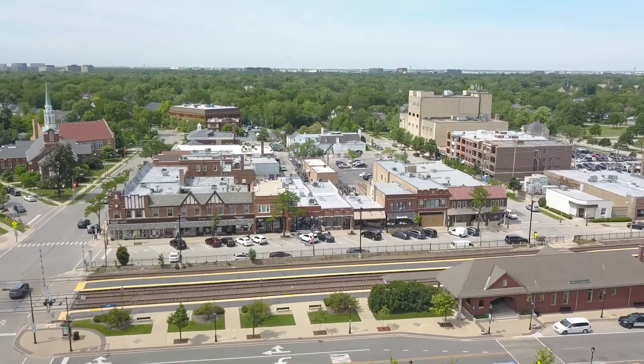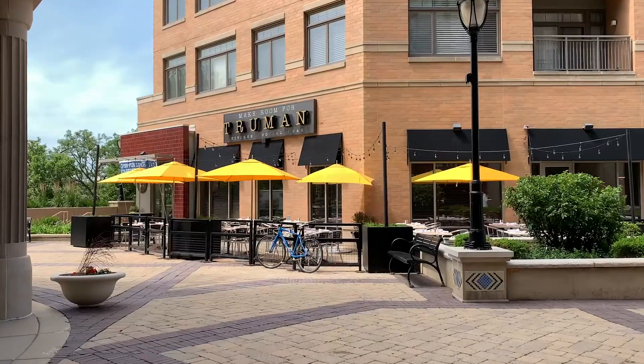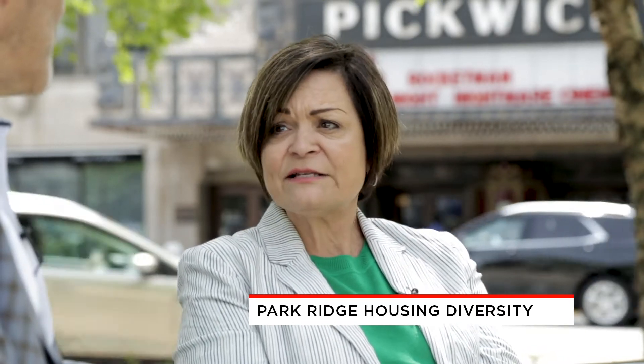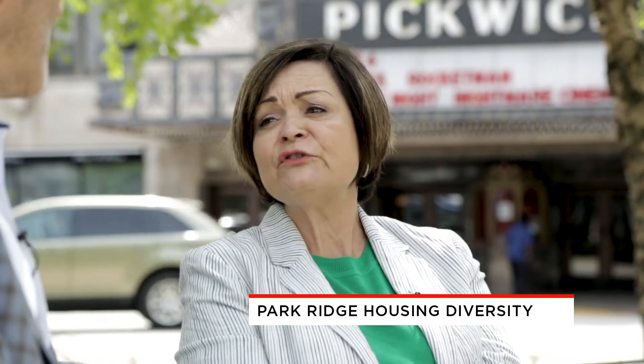What are some of the other things specifically with regard to housing that make Park Ridge able to withstand some of the ups and downs of the market — or just maintain a really healthy housing market? Well, it boils down to diversity. You want to make sure that you have product for everyone — whether it's a first-time homebuyer, a downsizer, or someone who needs to upsize because their family is growing and they need a larger home. Park Ridge really has inventory that's going to satisfy everyone's needs.